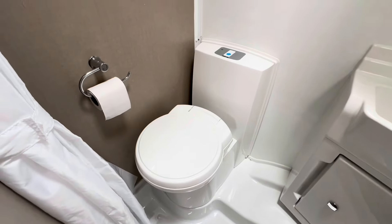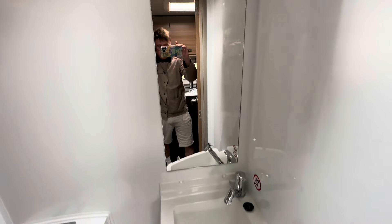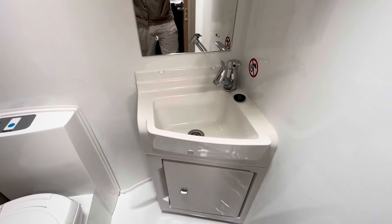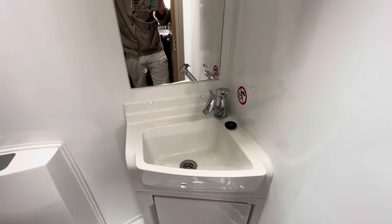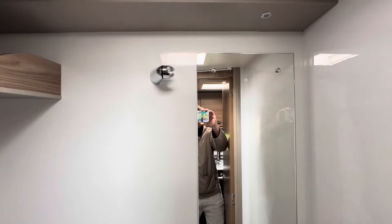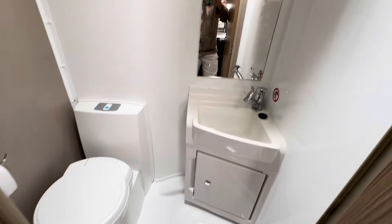Opposite the kitchen you do have a good-sized washroom. So you've got your toilet, storage space, mirror, tap, and a vanity unit. The tap just turns into your shower as well — all in great condition as you'd expect.